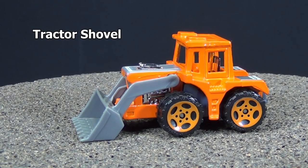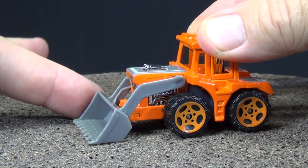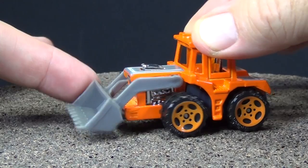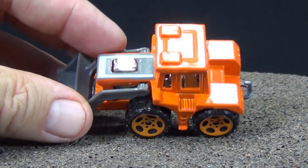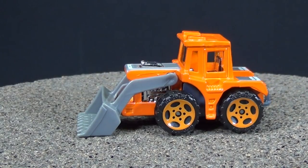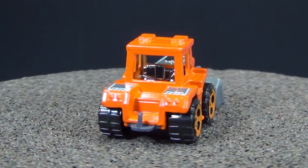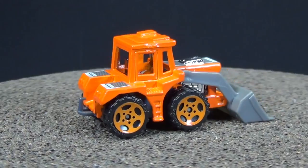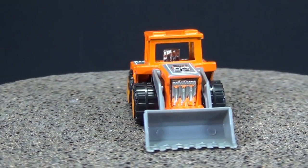The tractor shovel was another one found. I like these big wheels — they're just kind of neat. It has a moving part, which makes sense for a tractor shovel. I'm going to tilt it so you can see it has graphics on top. It's got a little hook to tow things around — maybe you'd pull a plow behind it. Looks like a fun model.